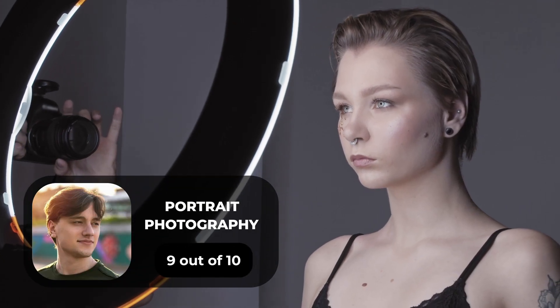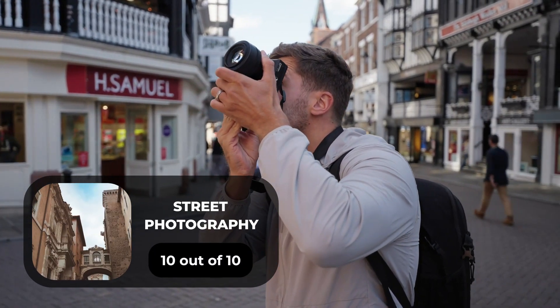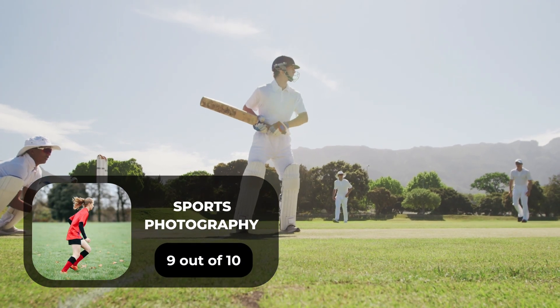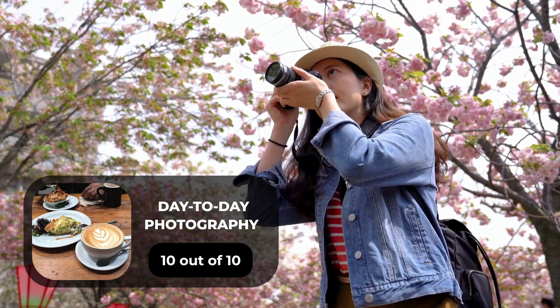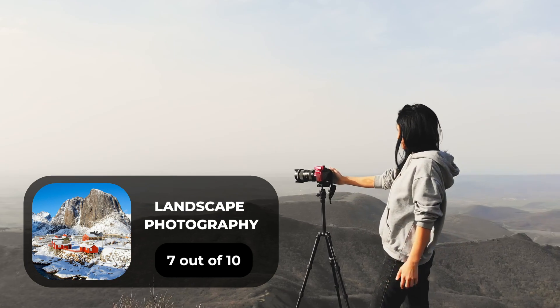For portrait photography, we give it a 9 out of 10 rating. For street photography, we give it a 10 out of 10 rating. For sports photography, we give it a 9 out of 10 rating. For day-to-day photography, we give it a 10 out of 10 rating. For landscape photography, we give it a 7 out of 10 rating.